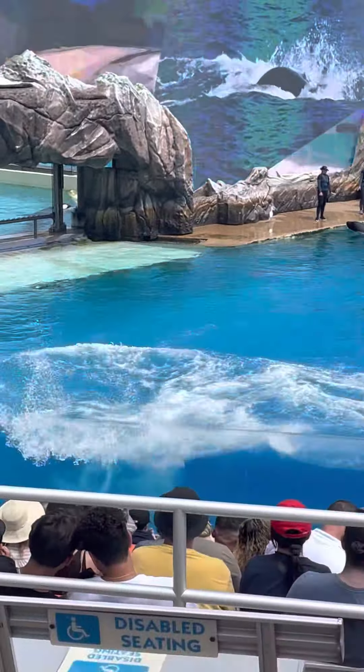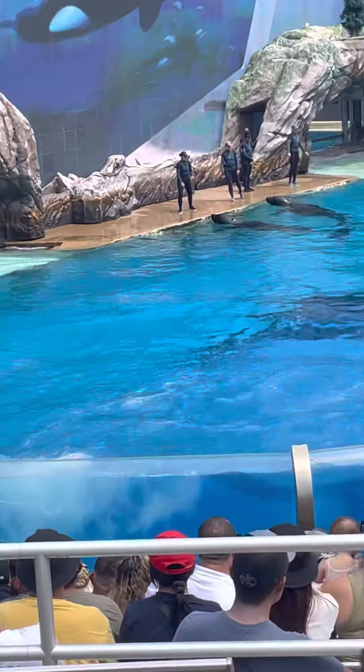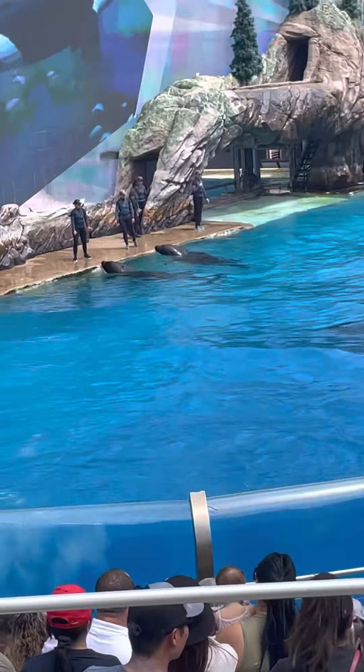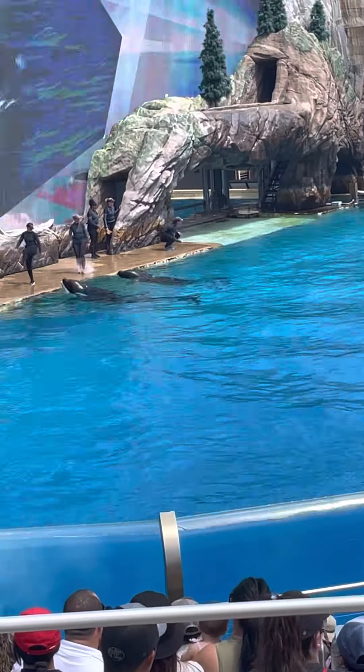There's nothing like seeing a killer whale up close and learning about them and their natural behaviors. We hope this orca encounter will help give you a better understanding of these amazing animals and all that they represent.